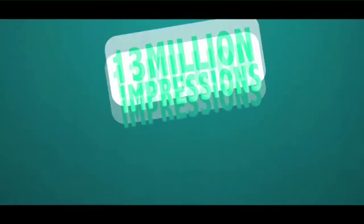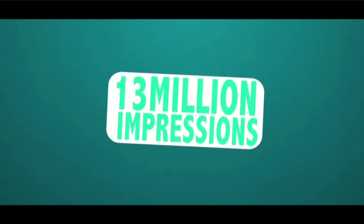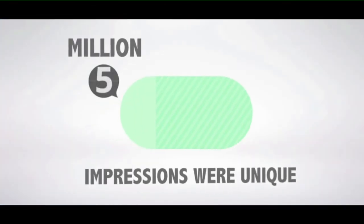The fixed placement recorded over 13 million impressions, out of which more than 5 million impressions were unique.